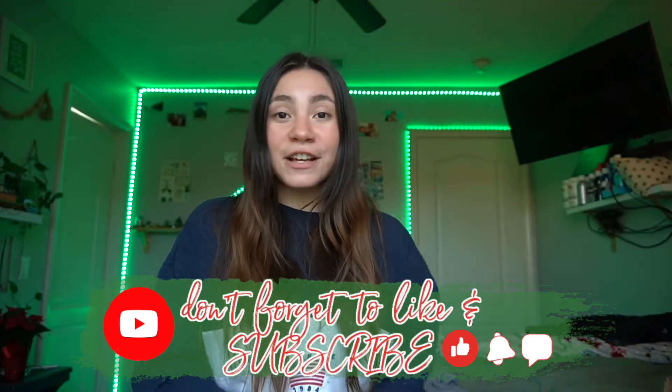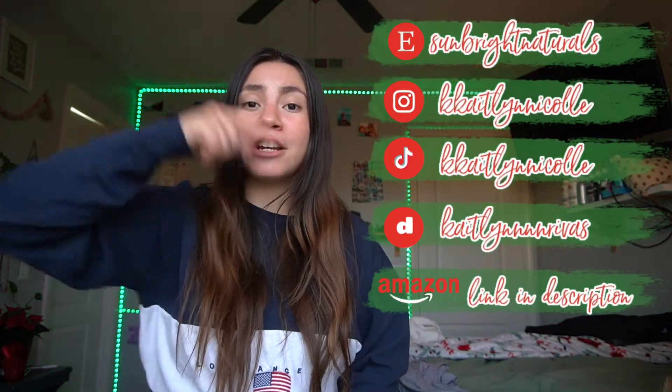Thank you so much for watching today's video. Don't forget to like and subscribe — I post every Monday, Wednesday, and Friday. If you're watching this in December, I'm doing Vlogmas and posting every single weekday, so click the notification bell. Check out my Instagram, TikTok, and Etsy shop linked on the side or in the description below. I hope everyone in this world is having a beautiful day or night and I can't wait to see you in the next video!